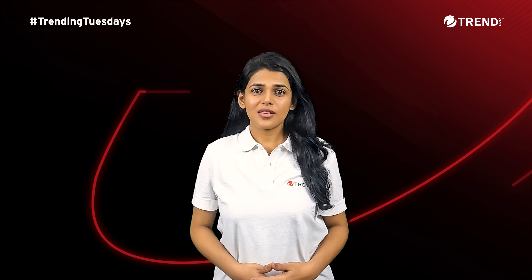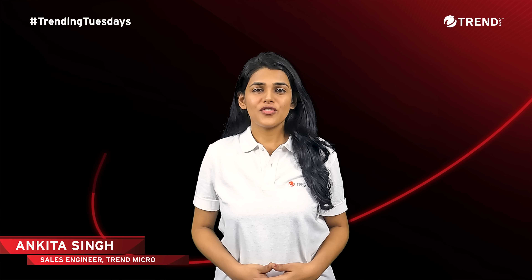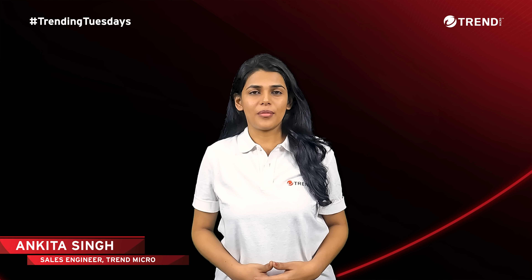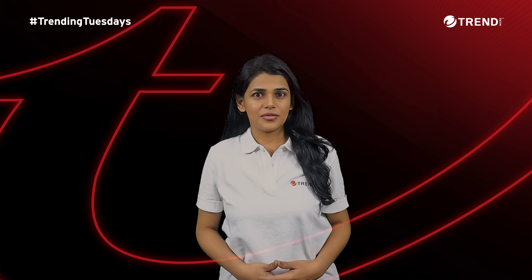Hi, welcome to our newest episode of Trending Tuesdays with Trend Micro. I am your host, Ankita, working as a Pre-Sales Consultant at Trend Micro. Today's topic is Vulnerability Assessment and Prioritization.